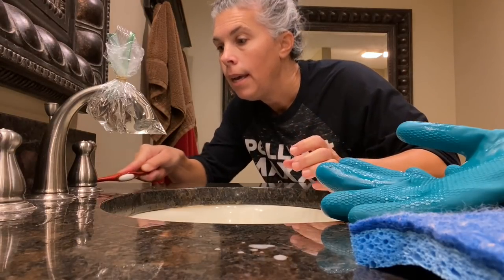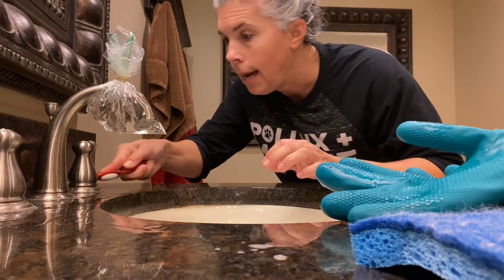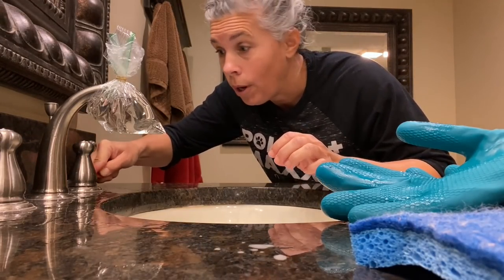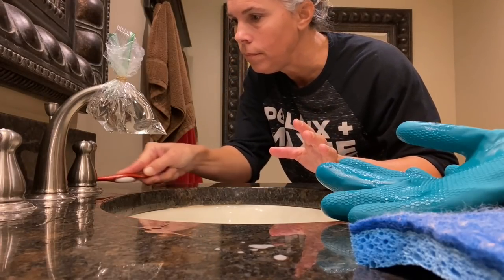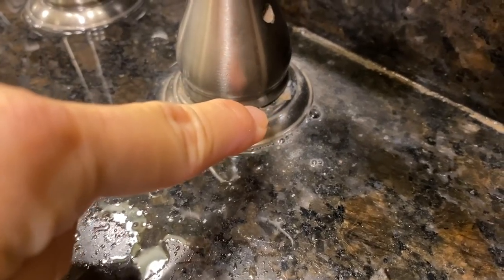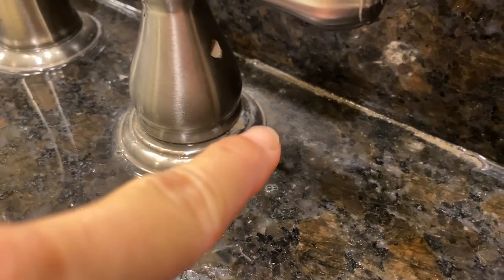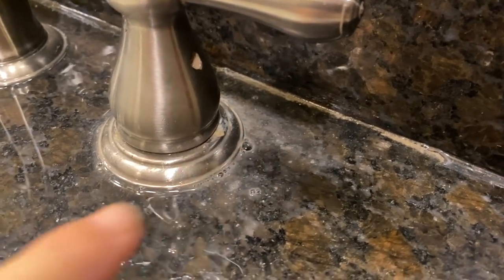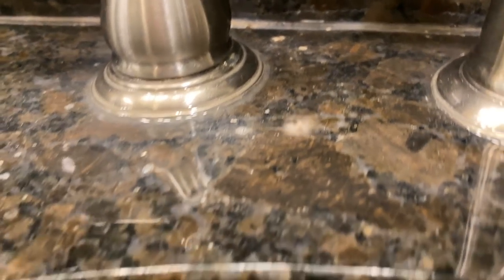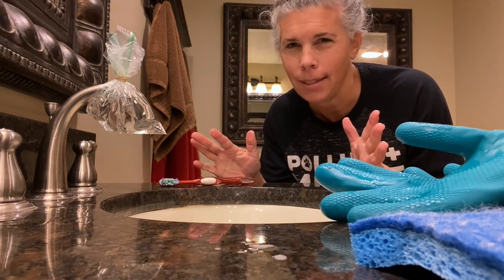Holy cow — if this fixes this, my mind is blown! Because I have been using harsh chemicals to try to get this off and it never really worked great. I was using that CLR stuff. Vinegar gets this off — I cannot believe it! You can see just from where I poured it on and brushed it, it's already started to come loose. All that came loose instantly. Let's let that sit 30 more minutes.